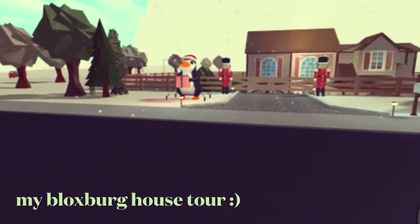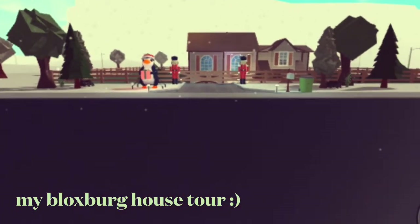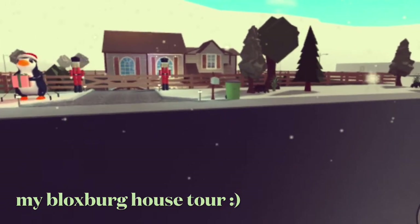Hello, it's Mella, and today's video is going to be a tour of my Bloxburg house, because it's finally done, so I hope you enjoy.